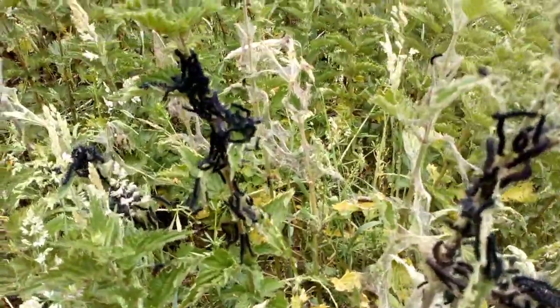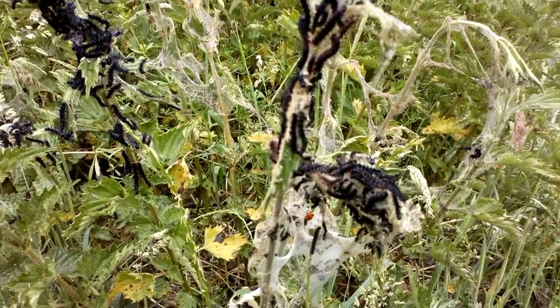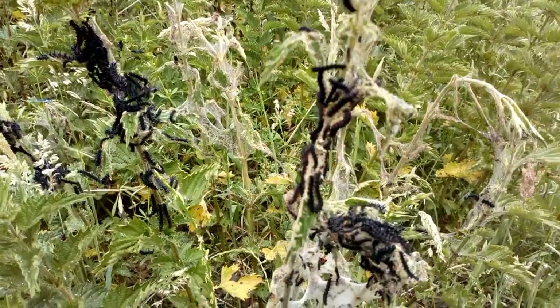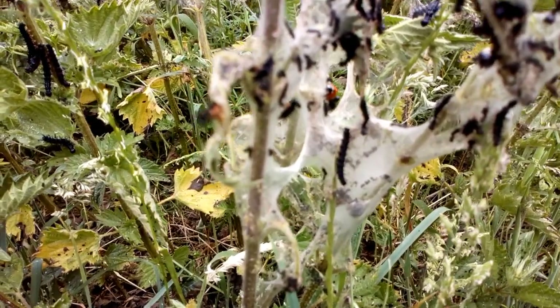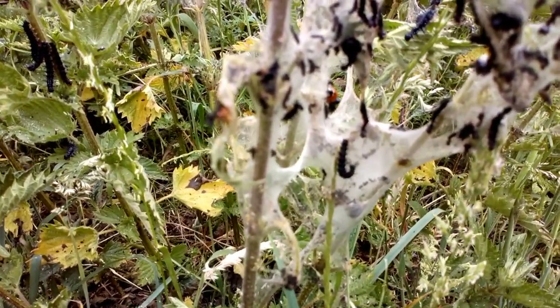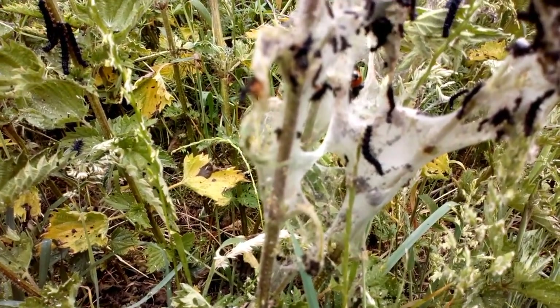These are the caterpillars of the peacock butterfly. They love stinging nettles, which is why they're really easy to look after — all you need to feed them is stinging nettles. And if we look closely, you can see very small what look like dead caterpillars. These aren't dead caterpillars — these are just the outside shells that they've shed and got rid of as they've got bigger and bigger.